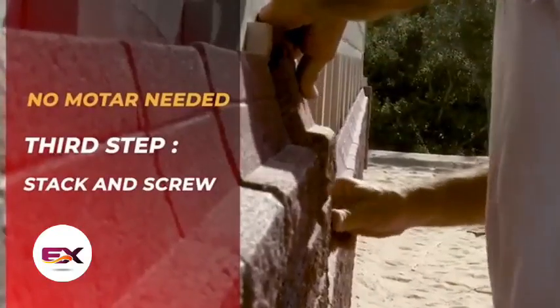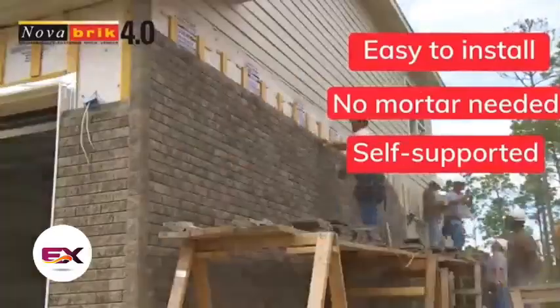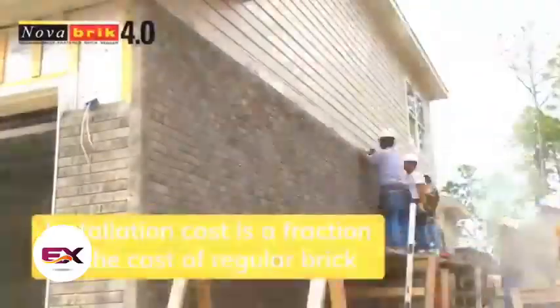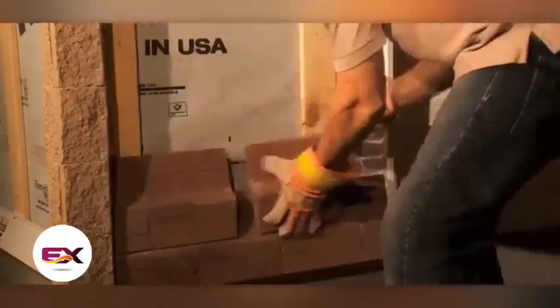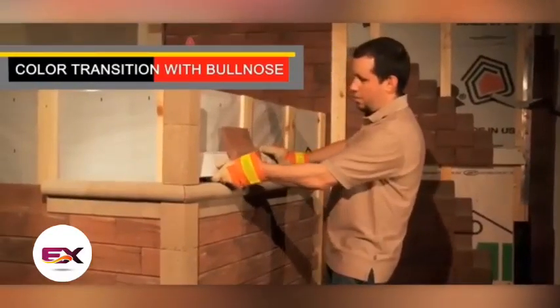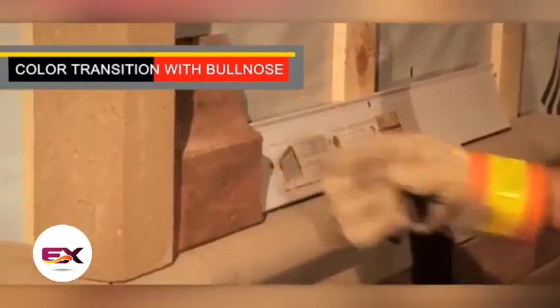Blocks are secured with screws every fourth course. They can be used in construction works year-round and pair seamlessly with load-bearing structures of various materials, from bricks to SIP panels. Vendors claim the Nova Brick facade can endure for over 50 years, which is no surprise since Nova Brick is made of concrete.